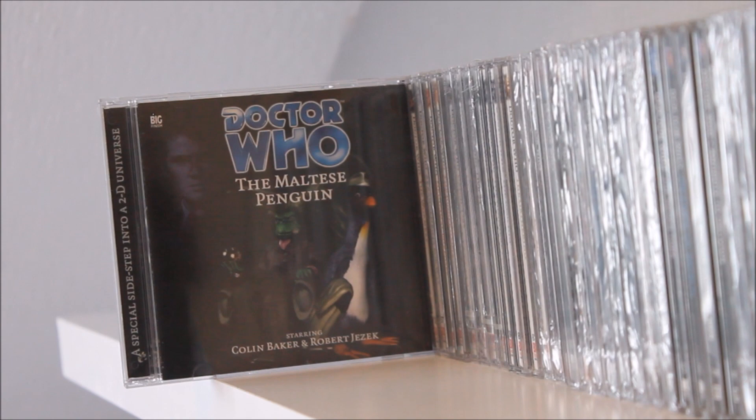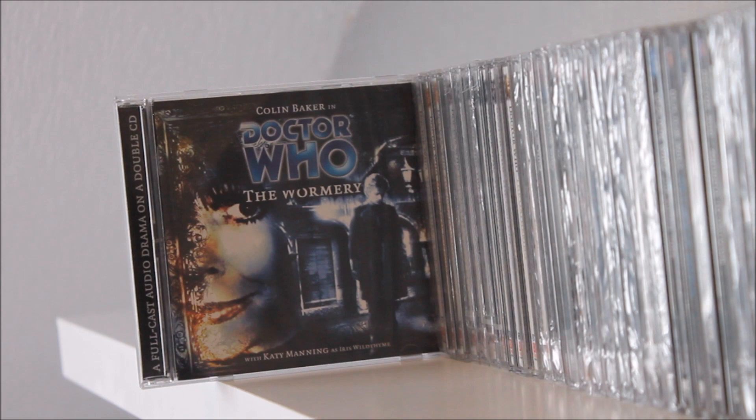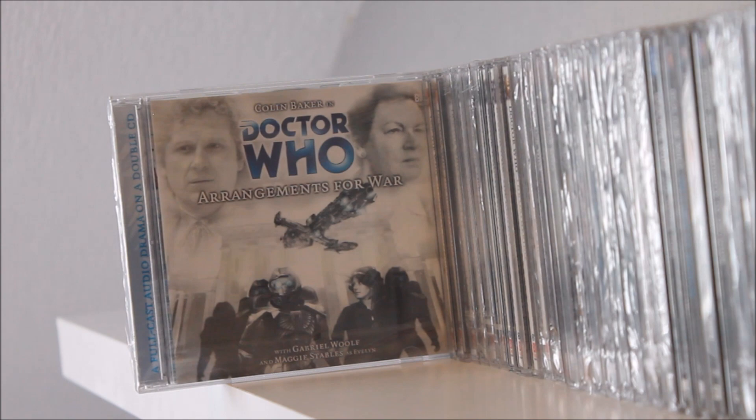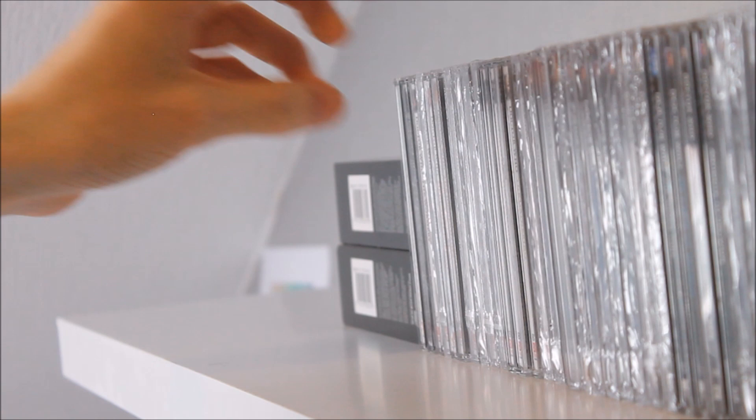Moving into the now out-of-print 50–100 range, we have The Wormery featuring Katy Manning as Iris Wildthyme. Next up there's a Sixth Doctor and Evelyn Smythe story, Arrangements for War, and then Medicinal Purposes — featuring the Sixth Doctor and Evelyn in a historical Edinburgh affected by the plague. I absolutely love their relationship in this one, and this story also features a rather unknown actor called David Tennant; I'm hoping his career excelled from this point onwards.